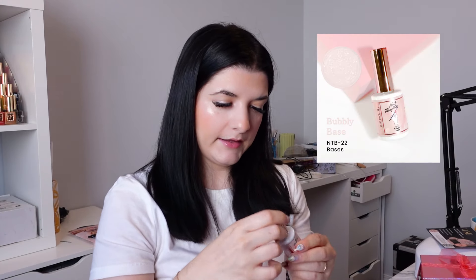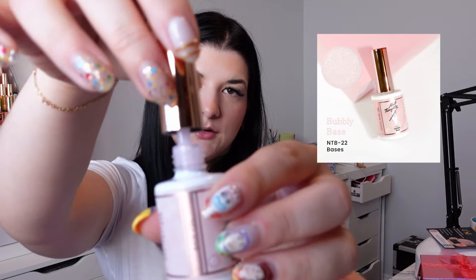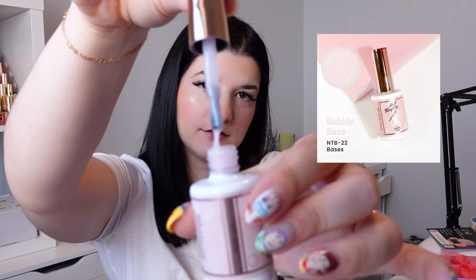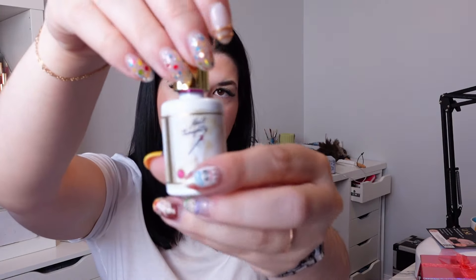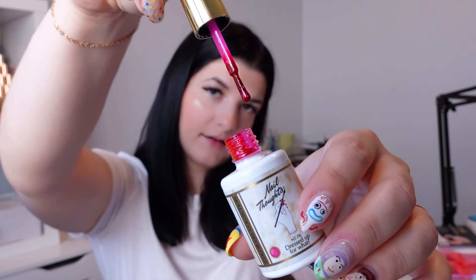I got their Bubbly Base, which is like a pinkish color with a really fine shimmer in there. And I got one Nail Thoughts color called Dressed Up For What, which is a bright pink glitter color gel — that looks really fun, especially for summer coming up.